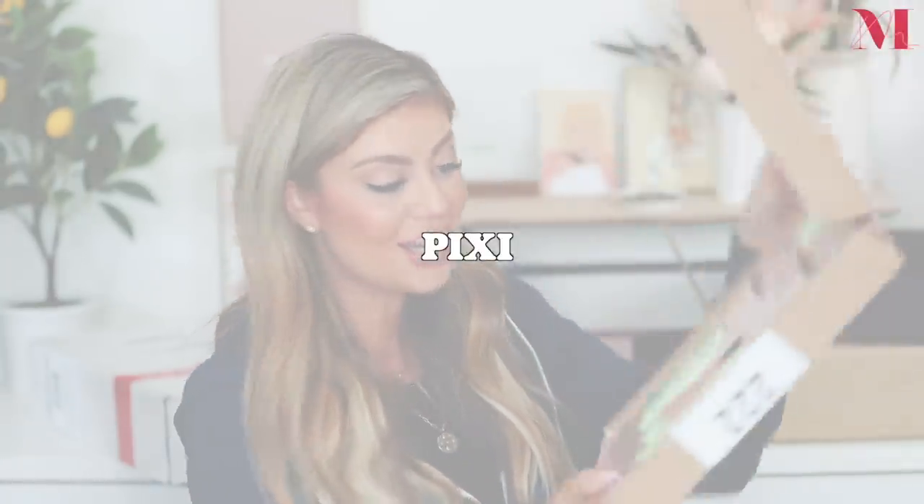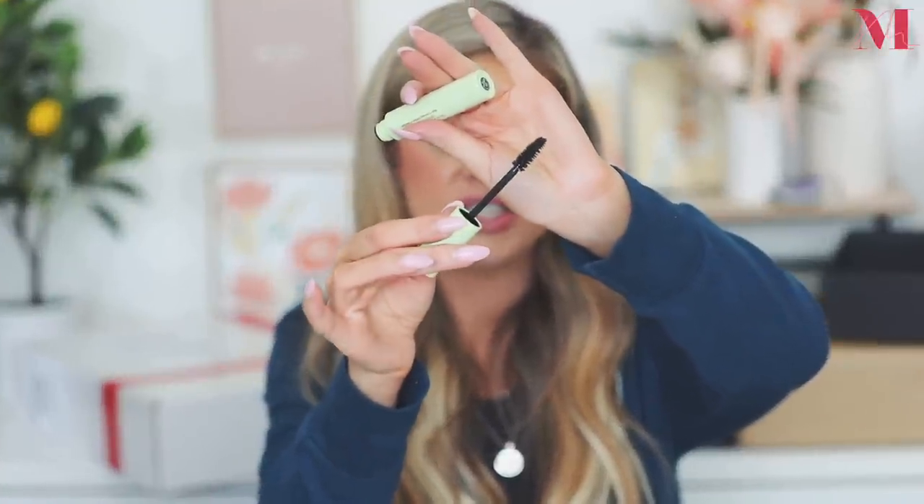Next we have a package from Pixie! We have the endless silky eye pencil — it's amazing, so creamy, and smudges out really easily if you want a smoked-out look. We have the Plus C Vital lip brightener lip balm. And then the large lash mascara — let me show you the wand: it's nice and fluffy, which means you're going to get volume from this one.